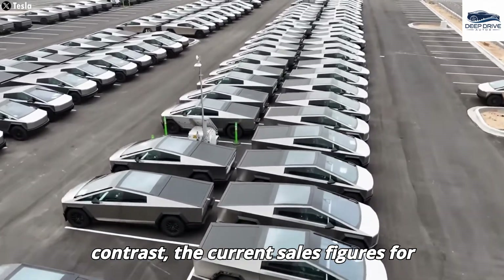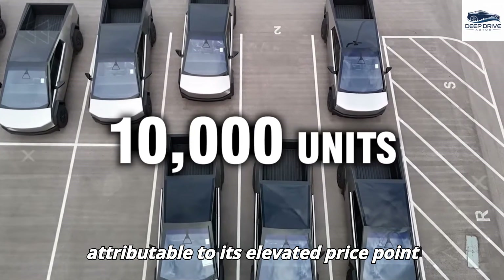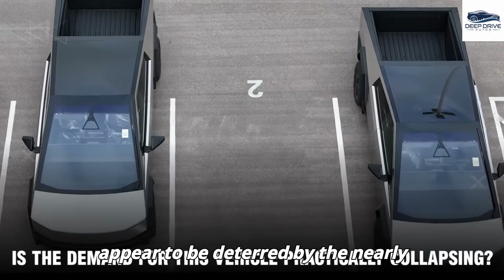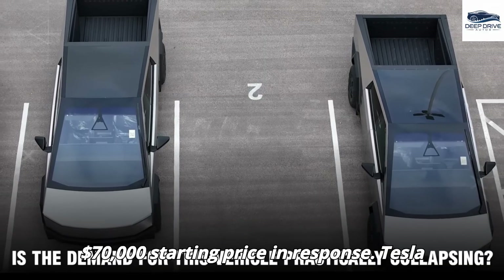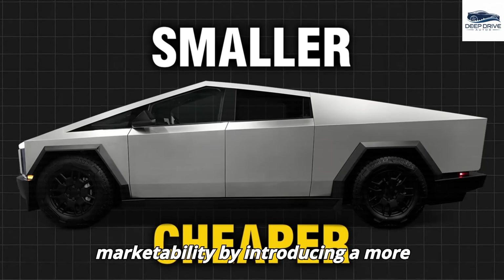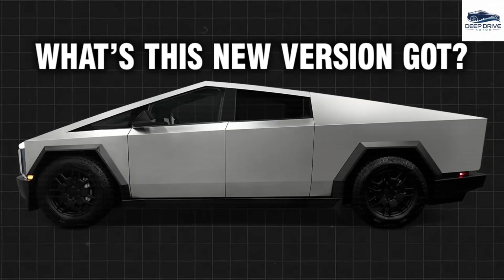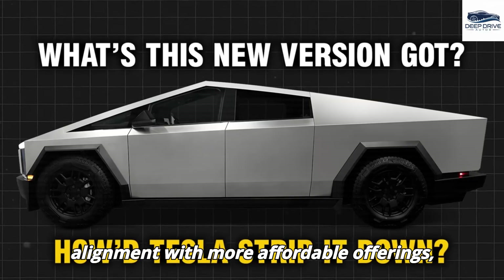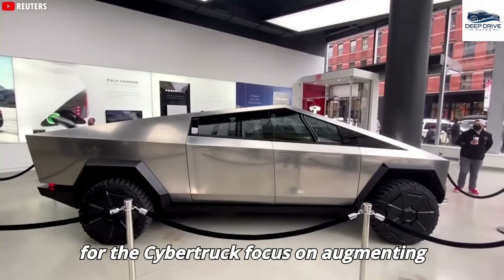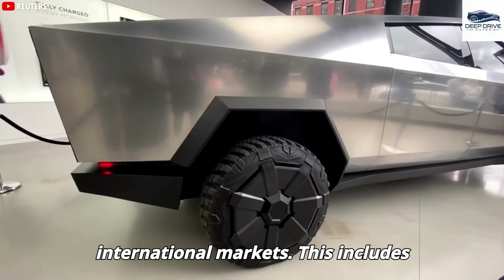In contrast, the current sales figures for the Cybertruck model reveal a significant downturn compared to last year, primarily attributable to its elevated price point and cumbersome size. Prospective buyers appear to be deterred by the nearly $70,000 starting price. In response, Tesla aims to bolster the Cybertruck's marketability by introducing a more compact version priced at approximately $49,990. This strategic adjustment could foster alignment with more affordable offerings such as the Model 3, with redesign efforts focusing on a more streamlined aesthetic particularly for international markets.